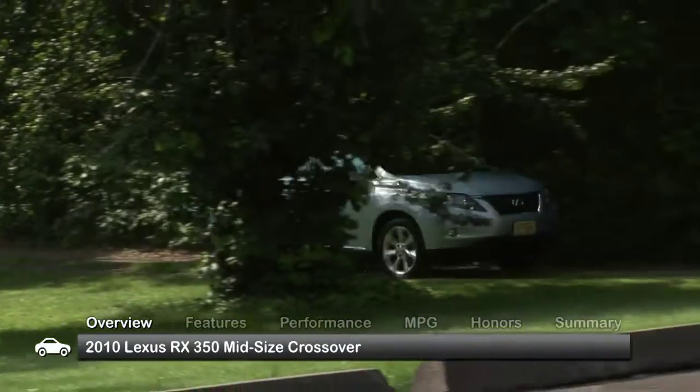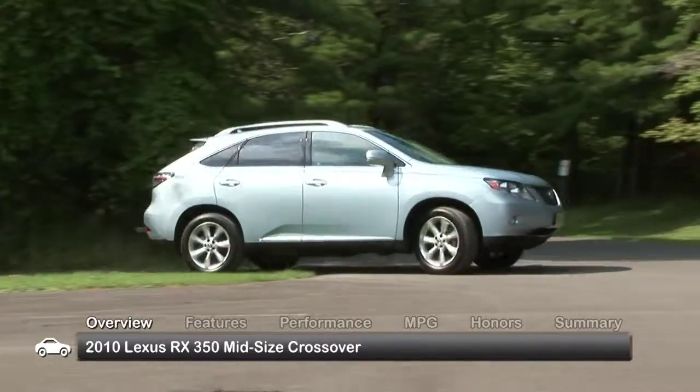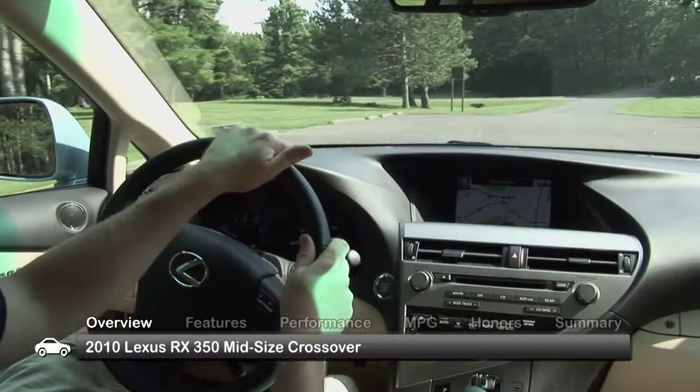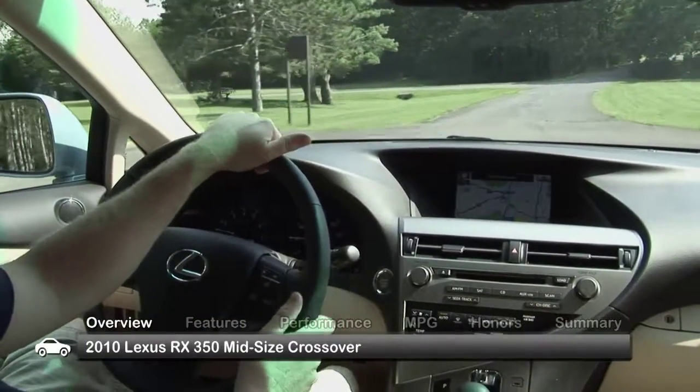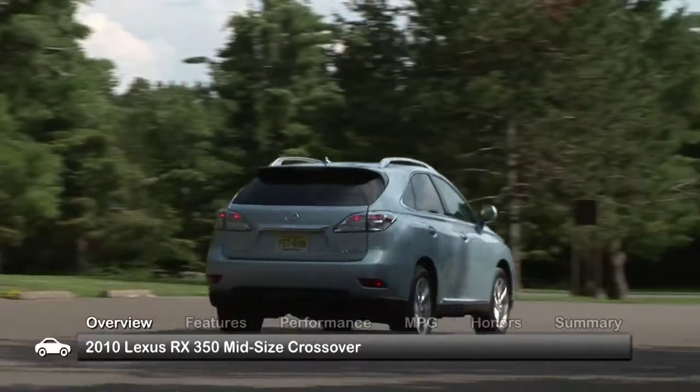The 2010 Lexus RX 350 offers luxurious styling, a comfortable versatile interior, and a smooth ride. Completely redesigned for 2010, this feature-packed midsize crossover received updates inside and out.